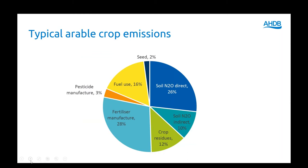If you take all the arable crops together and average them out, this is the sort of proportions you get from different parts of production. Seed is quite a little; fuel use is quite significant at around 16%. The really big ones are the manufacture of fertilizer and the use of fertilizer — soil N2O direct and indirect. That's 36% from nitrous oxide from the use of fertilizers and 28% from the manufacture of those fertilizers.